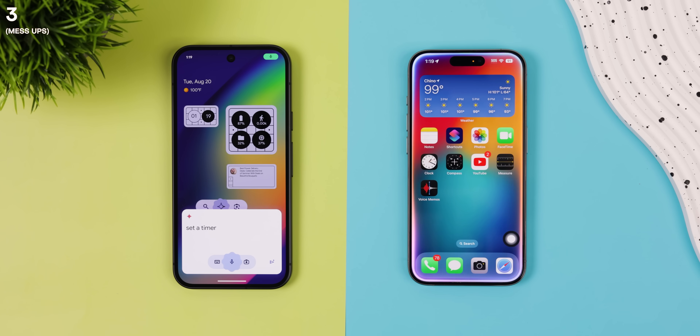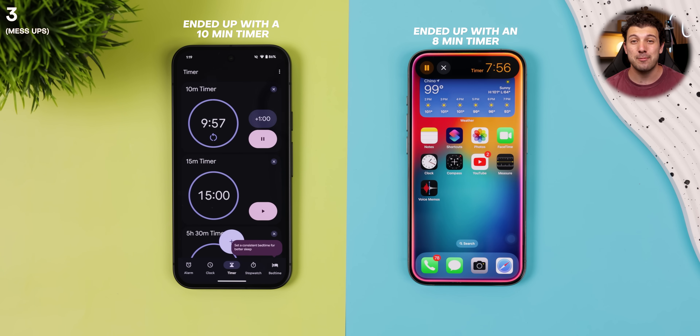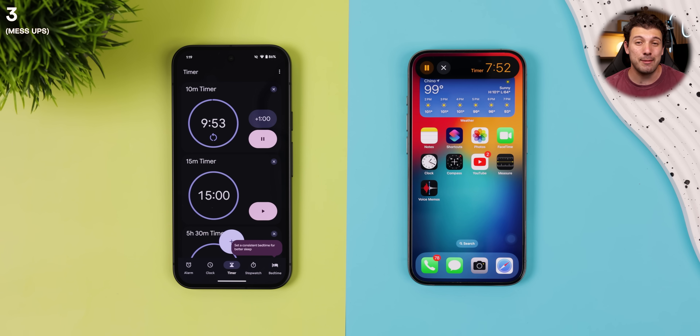Now let's see how these assistants handle a command where I stumble over my words or correct myself midway through. Set a timer for 20 minutes. I mean, 10 minutes. I mean, 8 minutes. Here, Apple's assistant did a much better job following my corrections, while Gemini only caught the first mistake and didn't give me enough time to fix the last one.